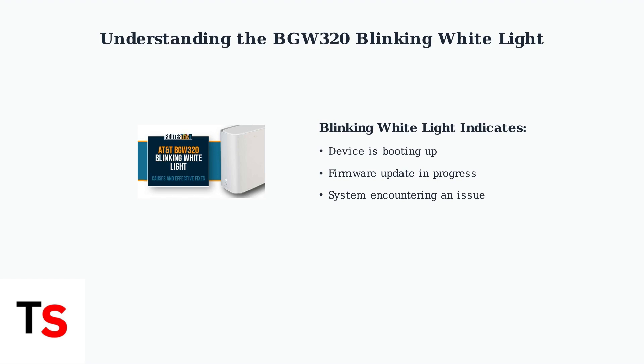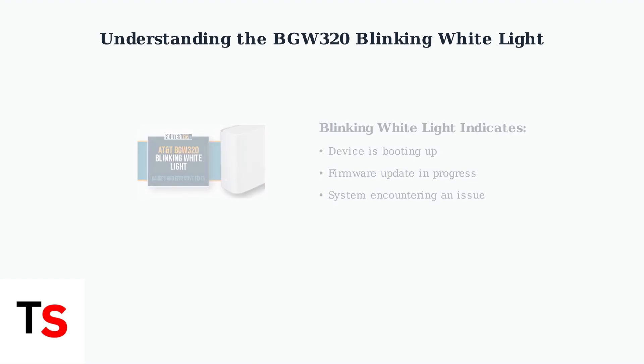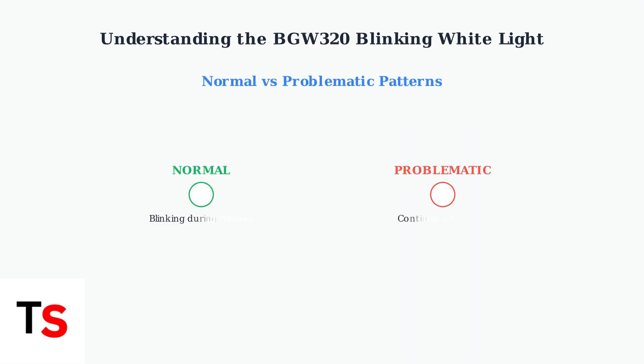The device is booting up, undergoing a firmware update, or encountering a system issue. During normal startup, the white light blinks temporarily and then turns solid white once the device is online and ready. However, continuous blinking that never stops indicates a problem requiring attention.